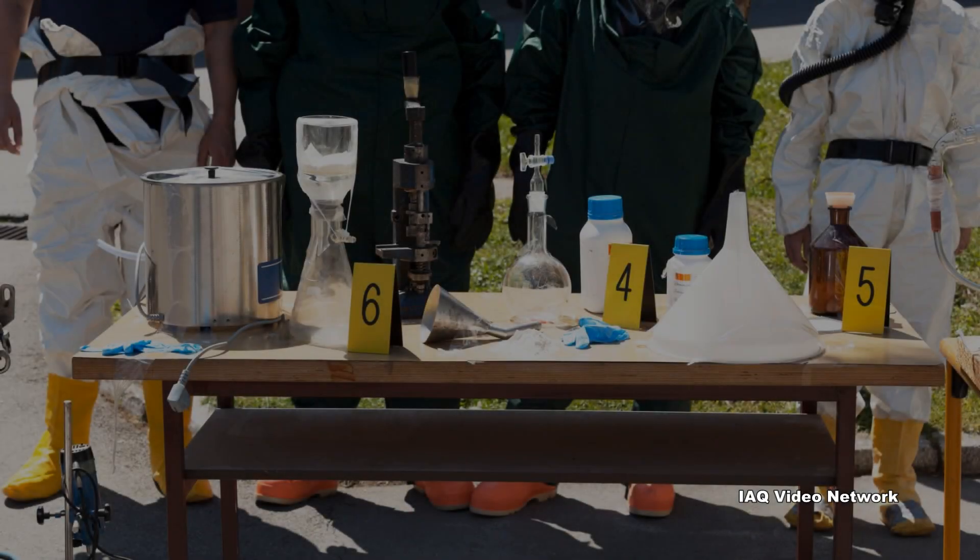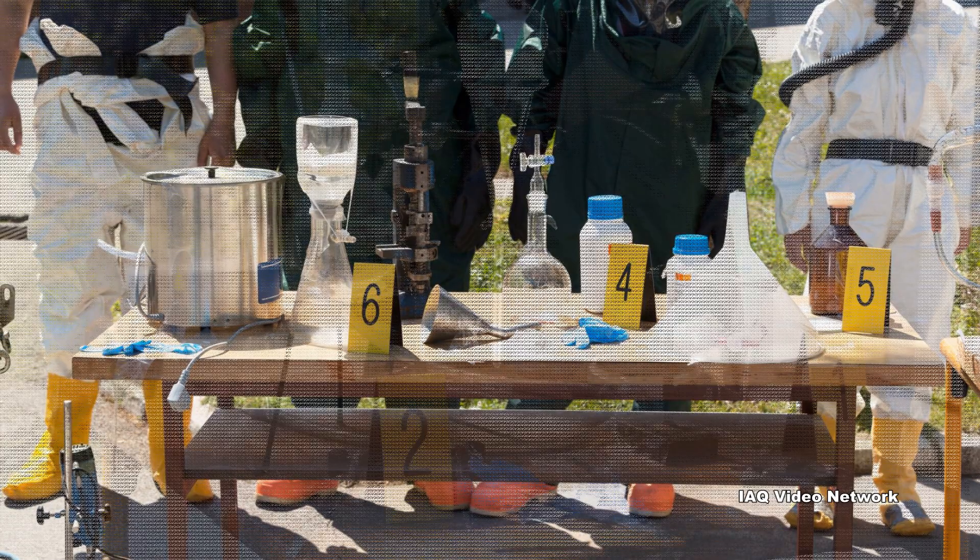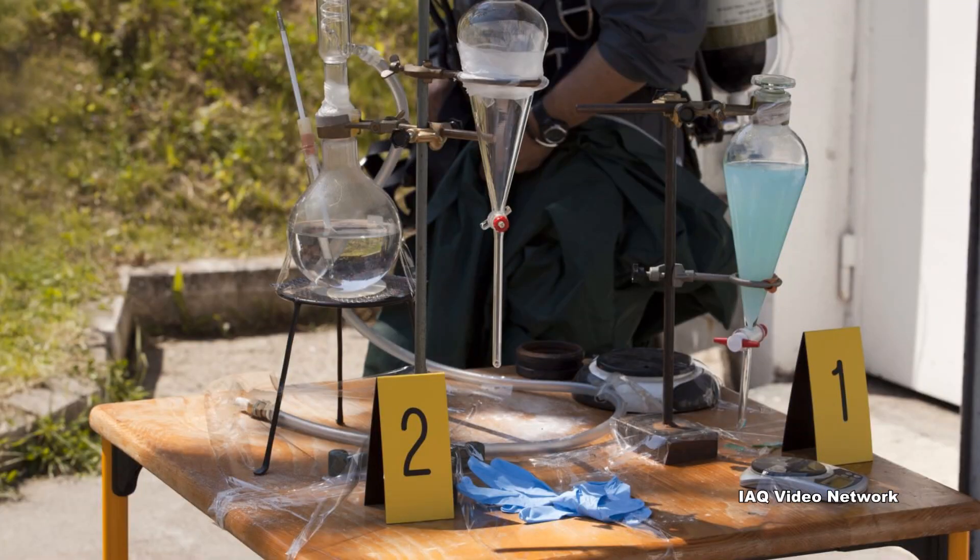These meth labs have been found everywhere from secluded rural areas to residential, commercial, and industrial districts, including in single-family homes, apartments, businesses, RVs, and even hotels.